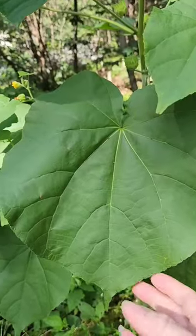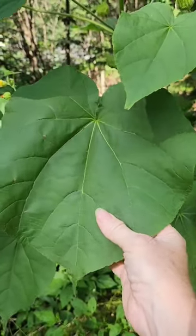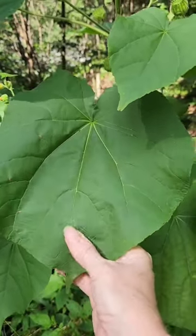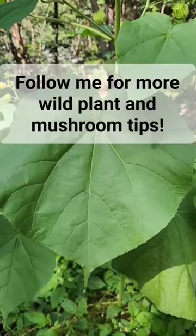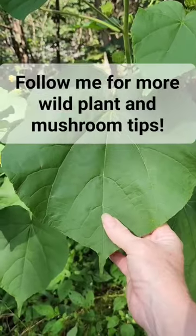It's also called the toilet paper plant because of the soft velvety texture of the leaves, unlike common mullein, which you wouldn't want to use as toilet paper — even though it's called cowboy toilet paper — because common mullein has hairs that can stick into your sensitive areas and detach, which is not fun.